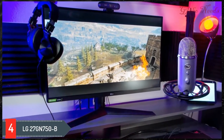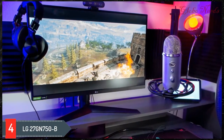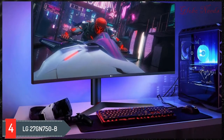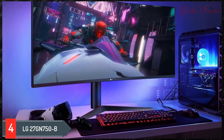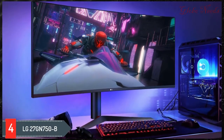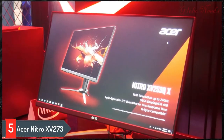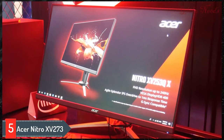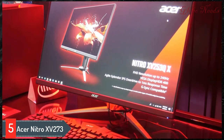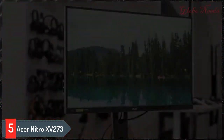It also has an IPS panel with wide viewing angles, but sadly that comes at the cost of a low contrast ratio, so it's not a good choice for dark room gaming. It has a few extra features such as the ability to add a virtual crosshair on the screen, and there's a USB hub so you can charge your devices while gaming. Number five: the Acer Nitro XV273X.